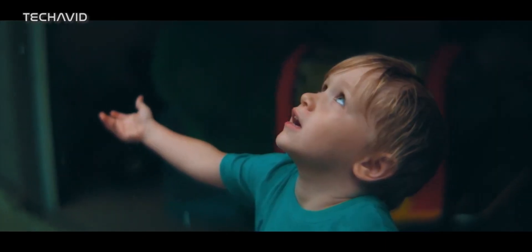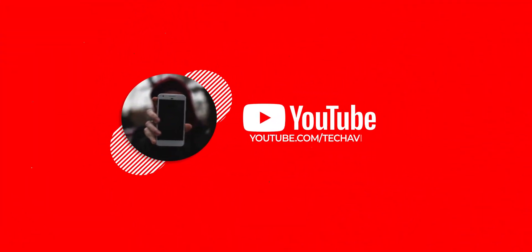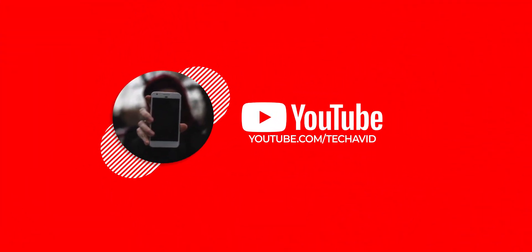And with that being said, we are at the end of this video. Thank you for watching — catch you guys in the next one. Peace out.